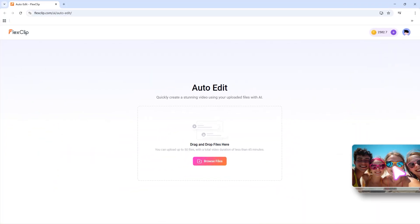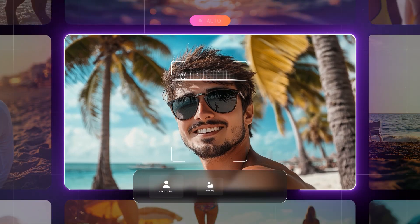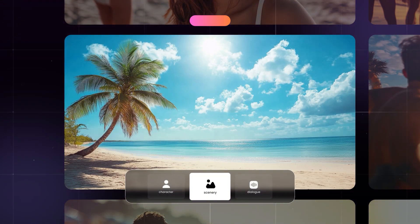Just upload your files and let AutoEdit do the rest. It instantly understands your content, from faces and scenes to highlights and voice.